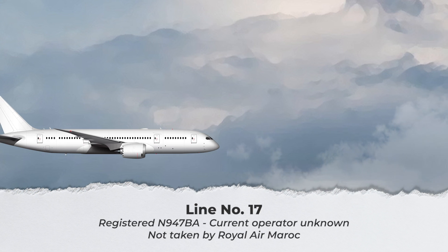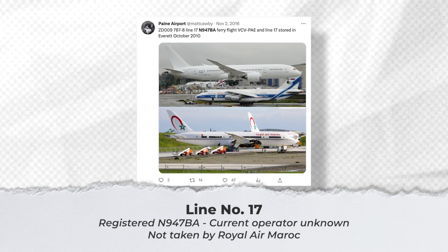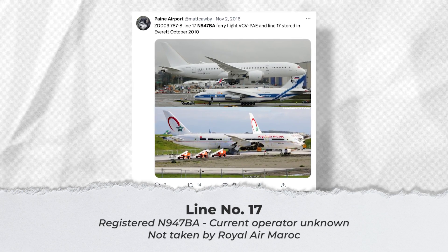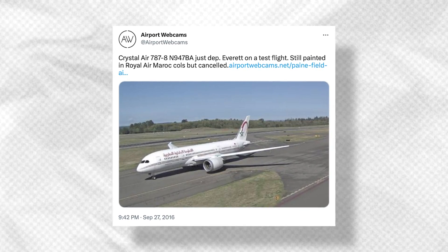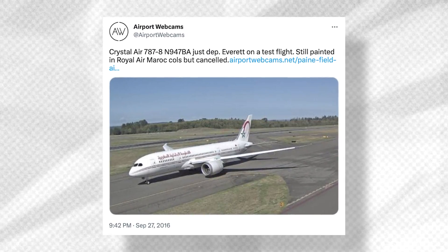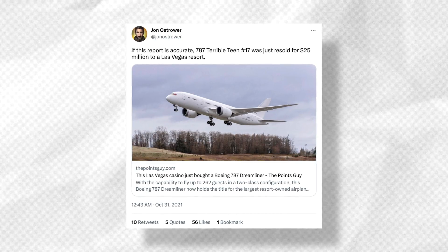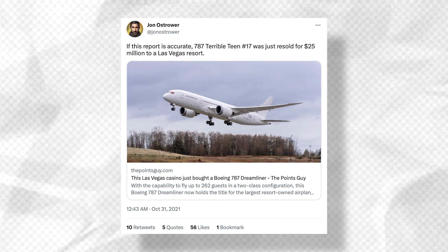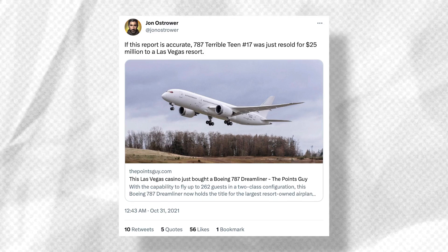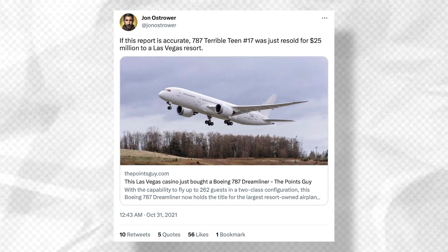Line number 17 is an interesting case as it doesn't appear to currently be in service. Originally intended for Royal Air Morocco, the jet appears to have gone to Crystal Luxury Air as N947BA. It then went to TVPX Trust Services in 2019 and eventually the Bank of Utah in 2022. It was reported by The Points Guy in 2021 that the jet was sold to Resorts World Las Vegas, but it's unclear if the deal went through, considering it hasn't flown since then. The 787 now sits inactive in Victorville, California.